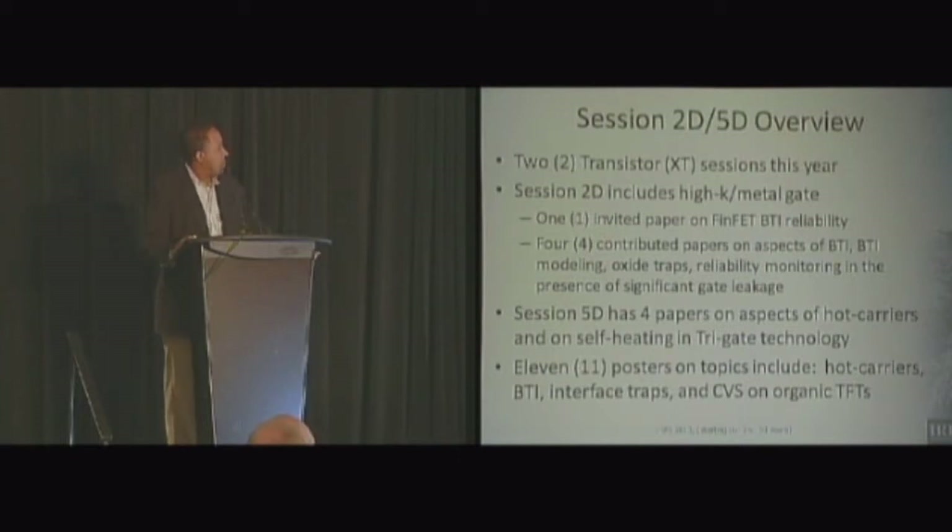Our Session 5D, which is on Thursday, will have four papers on aspects of hot carriers and self-heating in Tri-Gate technology. And then we'll have 11 posters on Wednesday night on various topics from hot carriers to BTI, interface traps, and constant voltage stress on organic TFTs.